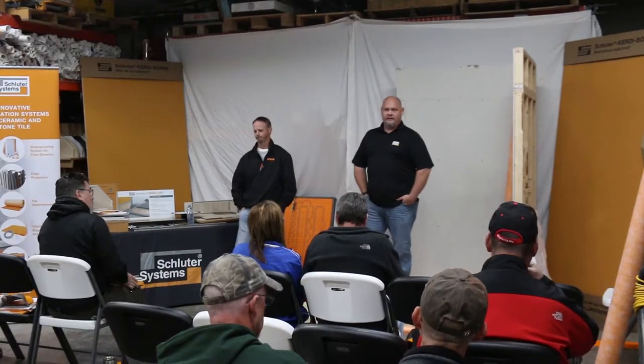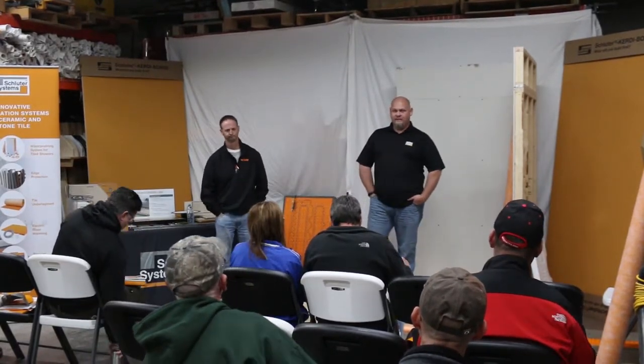Started off as a young kid — it kind of kept me out of trouble growing up in Cleveland. After high school I stuck with it. I've got about 33 years of my life invested in floor coverings. I've been with Schluter for five and a half years now as a territory manager. I cover Ohio with the exception of Cincinnati — everything else in the state I cover.